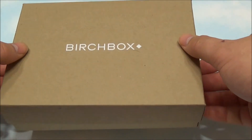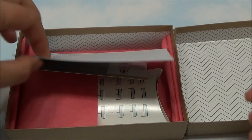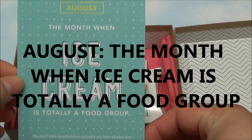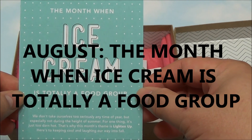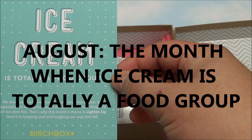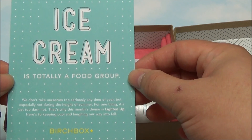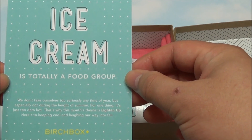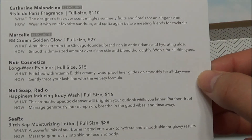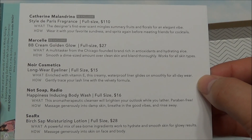Let me open it up for you real quick so you can have a quick look and see what's inside. Okay, first thing we have in here is the card. It says August — the month when ice cream is totally a food group. We don't take ourselves too seriously, but especially not during the height of summer. For one thing it's just too darn hot. That's why this month's theme is 'Lighten Up.' Here's to keeping cool and laughing our way into fall. The other side of the card lists the items that are inside.